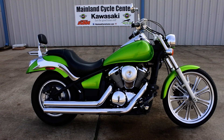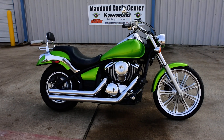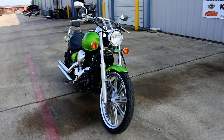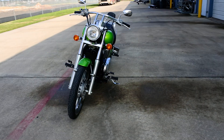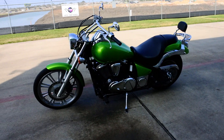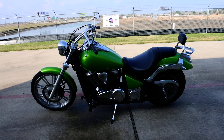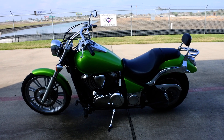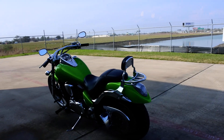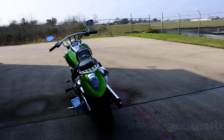Hi, Albert here with Mainland Cycle Center. Today I want to show you a pre-owned 2008 Kawasaki Vulcan 900 Custom in the candy lime green. This bike is quite nice — has about 6,500 miles. The gentleman that owned it bought it brand new from our dealership back in '08.